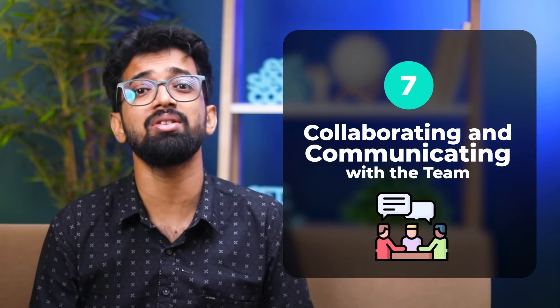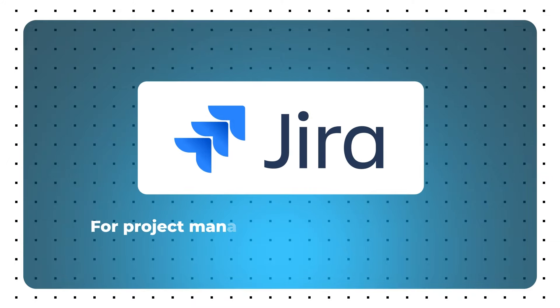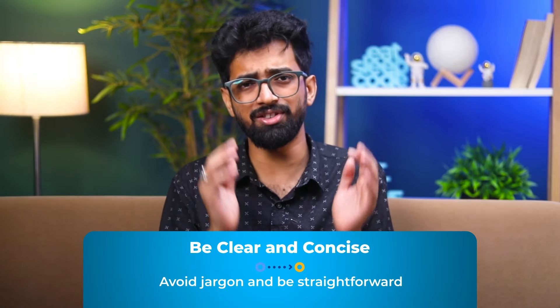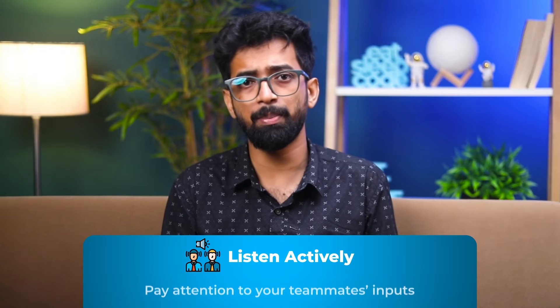Step 7: Collaborating and Communicating with the Team. Communication is key in any successful project. Senior programmers know how to collaborate effectively. Useful tools: Slack for real-time communication, Jira for project management and tracking tasks, and Confluence for documentation and knowledge sharing. Best practices: be clear and concise — avoid jargon; listen actively — pay attention to teammates' inputs; document everything — keep thorough documents for future reference; and regularly check in with your team, especially in remote settings, to foster unity and keep everyone on the same page.